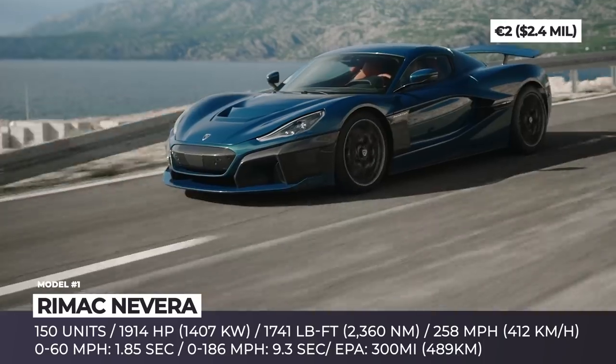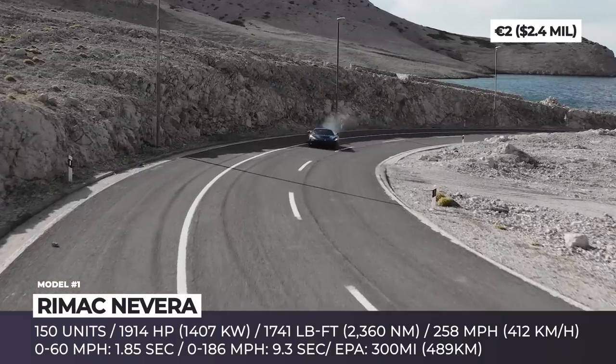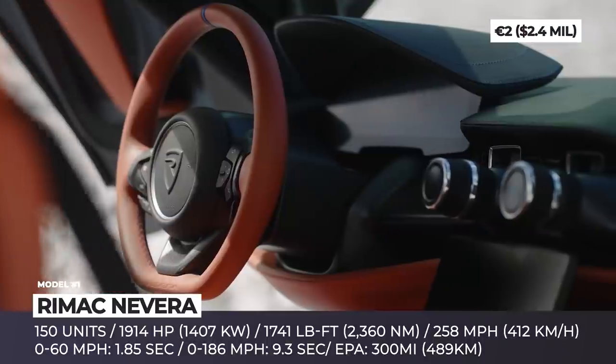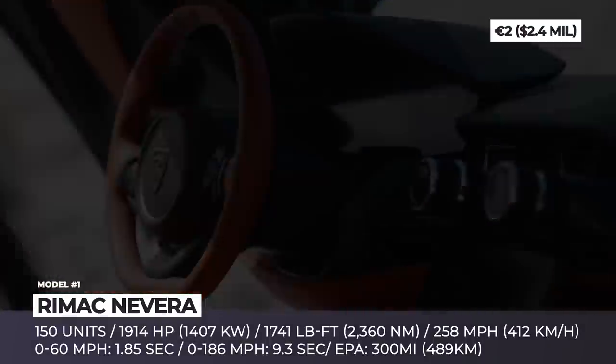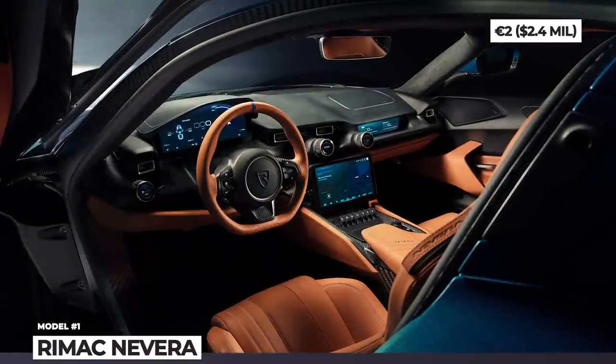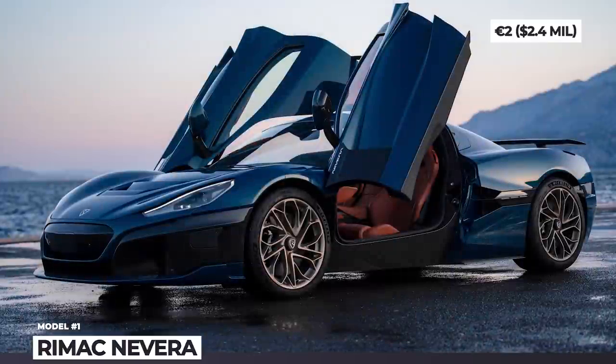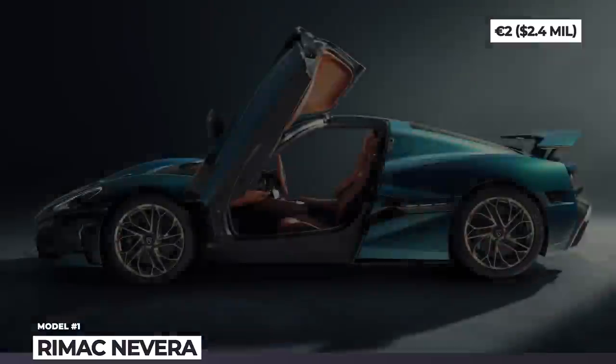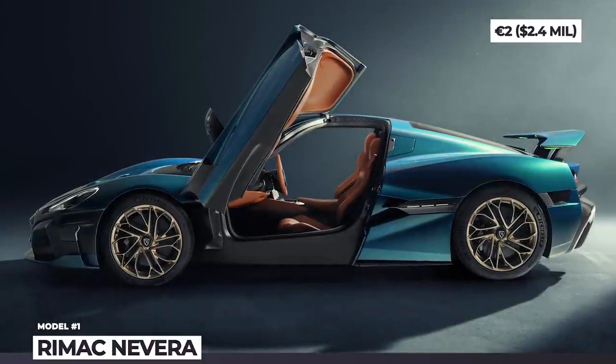The bodywork gets active aero front and rear and features multiple functional air vents. The Nevera has the largest carbon fiber monocoque in the world with only the crush structures made of metal. The car is also fitted with adaptive dampers, all-wheel torque vectoring and an extremely efficient regenerative braking system.